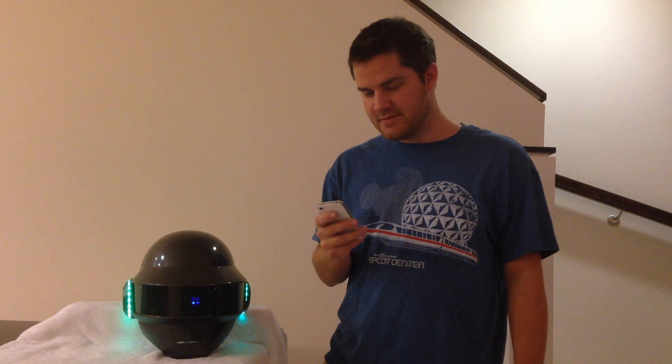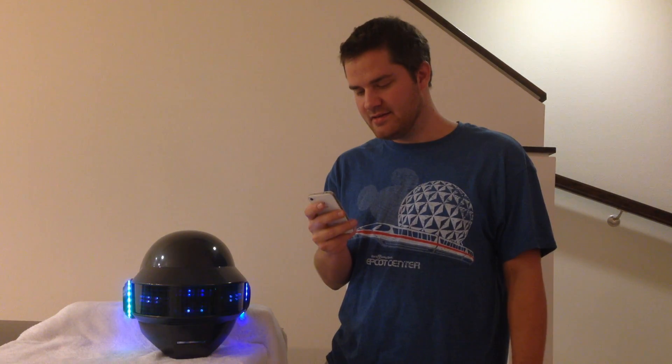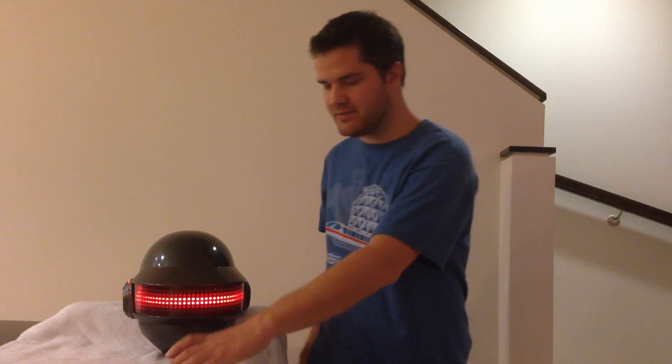And yes, you can wear it. You can kind of see through it even though it gets a little bright in there. I'm just going to set it up to run some random animations here.